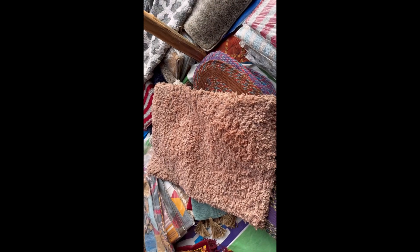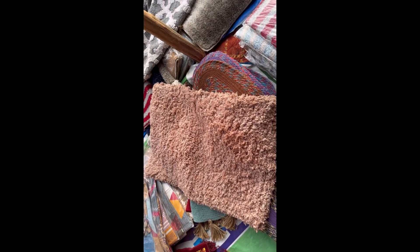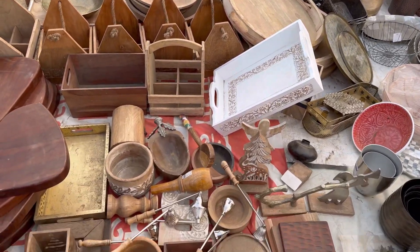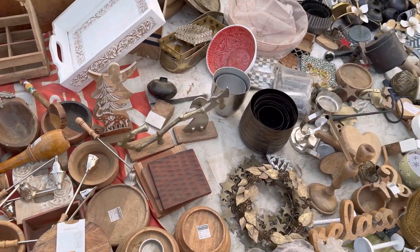Then I found this rug which was very good but it was very small and didn't have much practical use — but I just loved the color. And then I found this wooden tray or decorative item in a shop where many cute wooden things were also available.